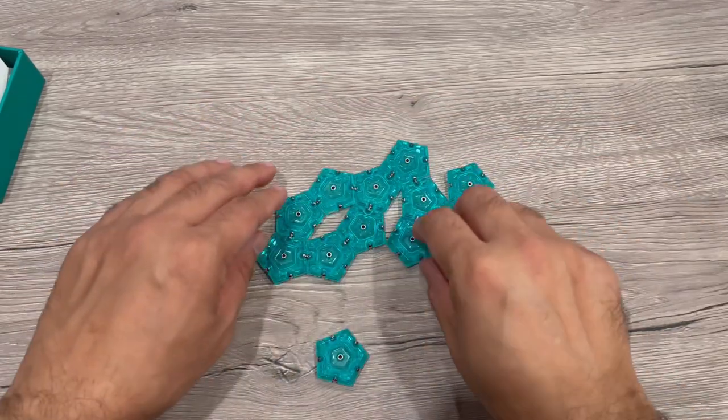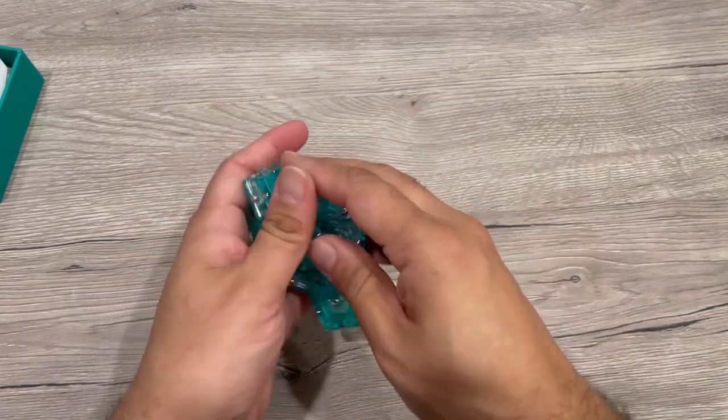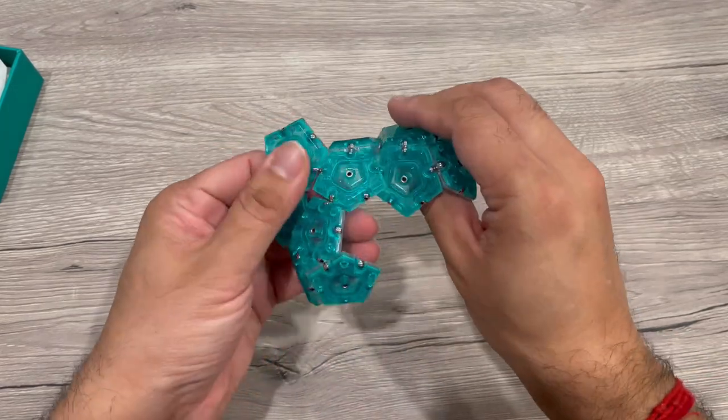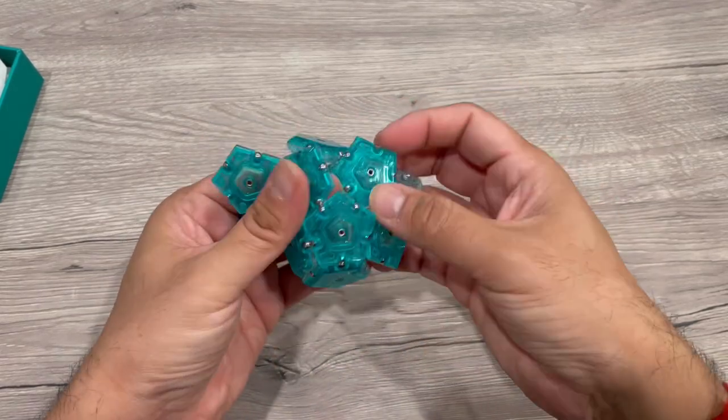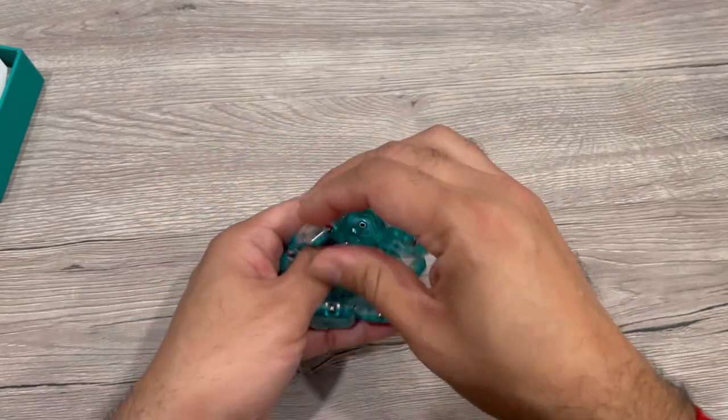You can make any shape out of it, or just play with it in your palm. Just make any structure you like. I'll try to make it in a ball form as well. You can see this is sticking really well. I like playing with it.